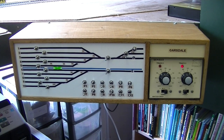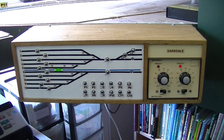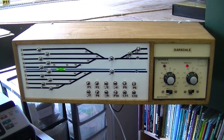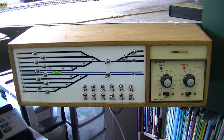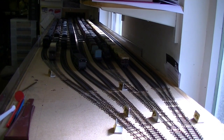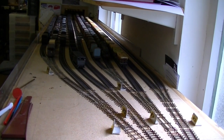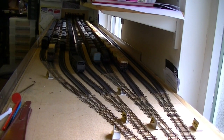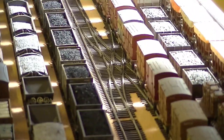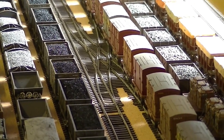This is the Garsdale end fiddle yard. Again, the two black lines are for the other end of those loops, and the fiddle yard runs off to the left. This is a view of the fiddle yard having come out of Rise Hill Tunnel. We go into the spread of lines — there are ten sidings, five in each direction — and there's a crossover between roads five and six, so if I want to swap some stock from one line to the other I just use the crossover rather than having to lift it.